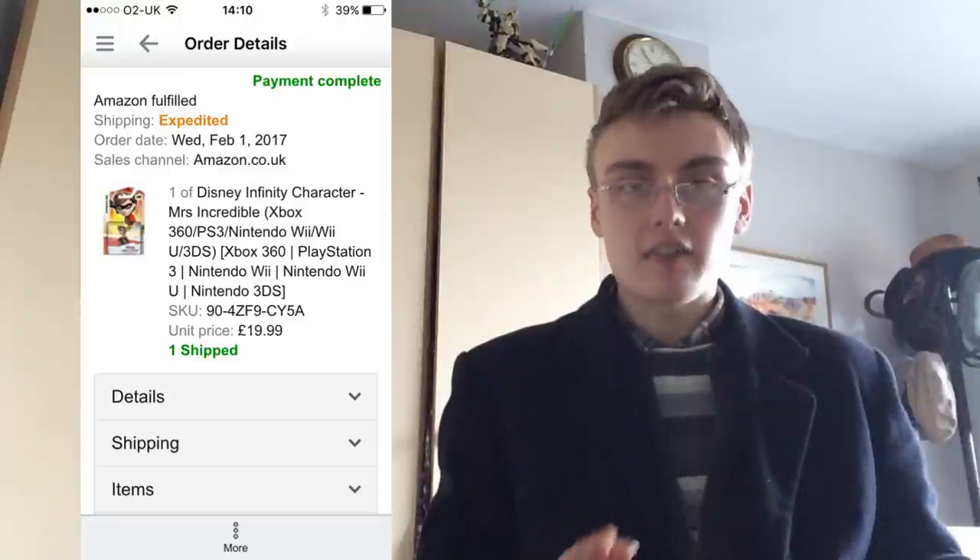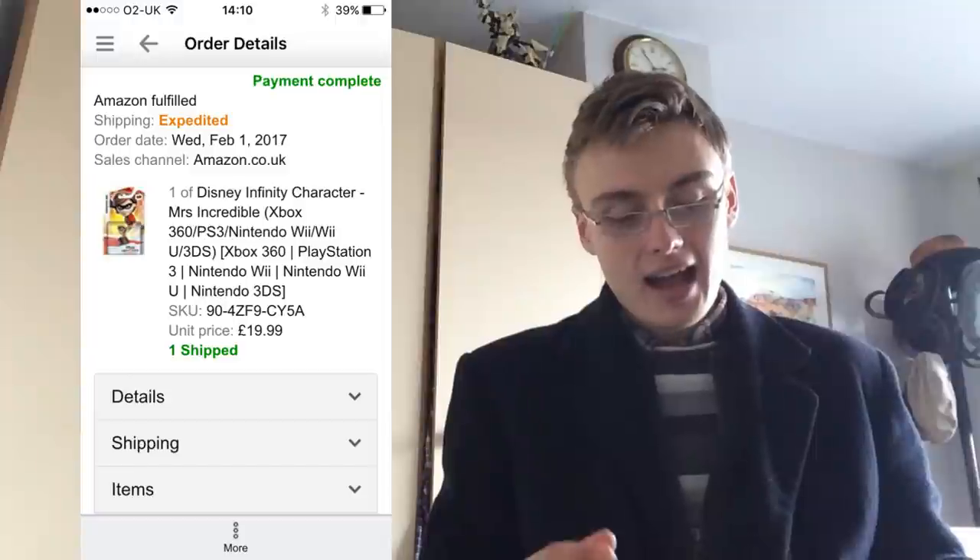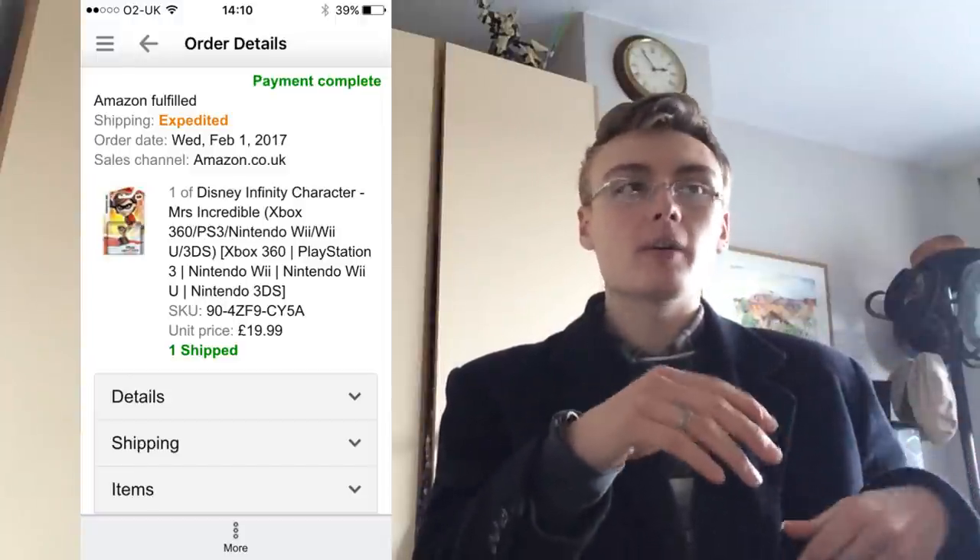Next was a Disney Infinity character — Mrs. Incredible — and I made a bit of a schoolboy error. I didn't realise the packaging had been opened slightly. It was all brand new inside but the packaging had come up, so I stuck tape over it and sold it as very good or like new — I'm not sure which. I bought it for £5.99 and sold it for £20, a little cheaper because it wasn't fully new, but still a good profit.